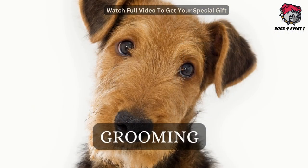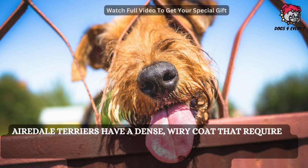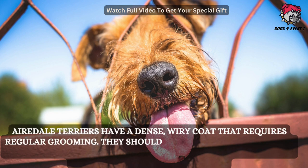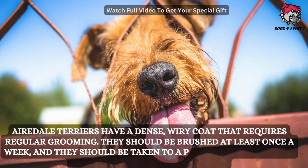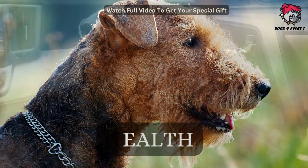Airedale Terriers have a dense, wiry coat that requires regular grooming. They should be brushed at least once a week, and they should be taken to a professional groomer for a haircut every six to eight weeks.